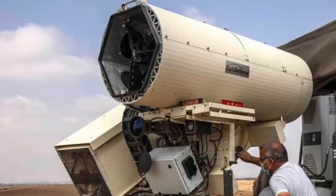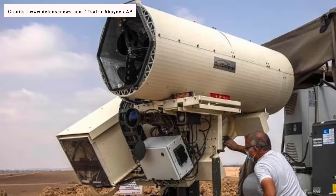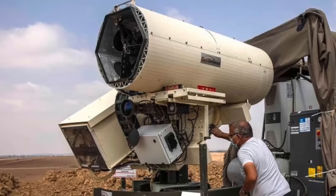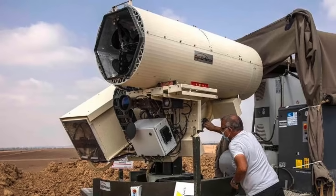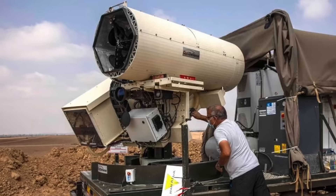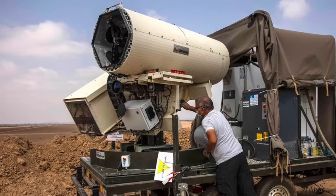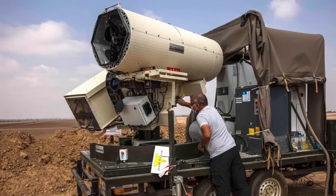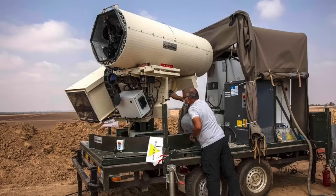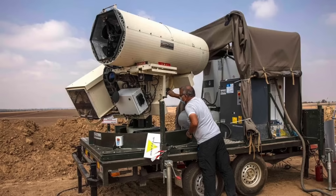Israel has actually been working on this kind of laser technology for years. Significant progress was made in a collaborative effort involving Israel's defense ministry, Israeli defense firms Rafael Advanced Defense Systems, ELBIT Systems, and members of their academic community. Reports indicate that a breakthrough came about three years ago, when the Israeli team of scientists and engineers was able to create a technology to focus and stabilize laser beams over distances and overcome atmospheric disturbance, leading to the development of effective interception technology.